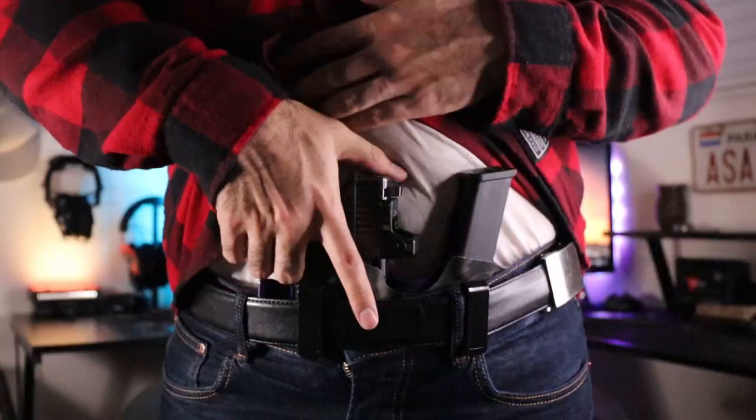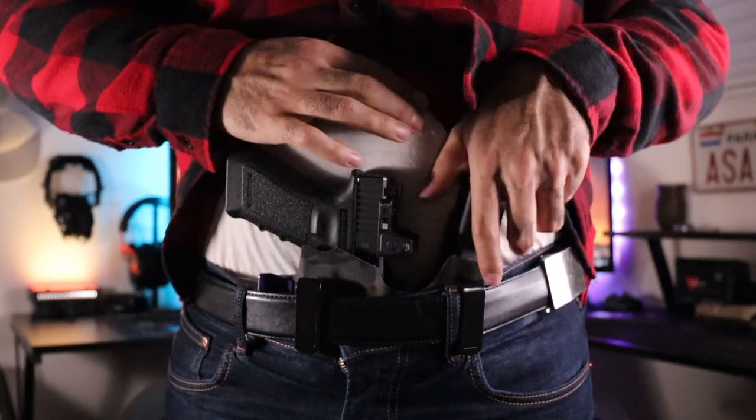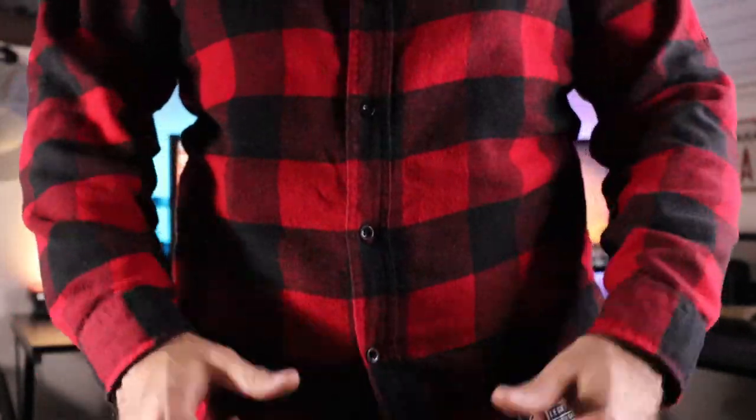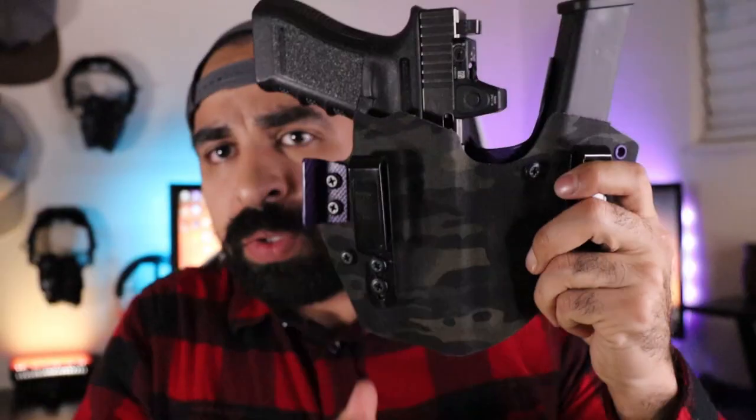As you can see from me just putting it on, it honestly is not bad considering the Glock 17 is a full-size firearm. I honestly don't carry it inside the waistband too much — there are only a select few times that I'll actually carry it like that; otherwise it'll primarily be off-body carry.